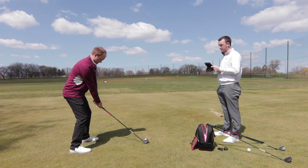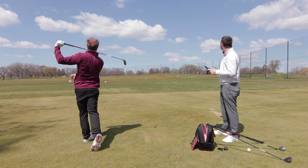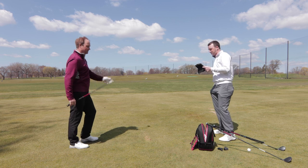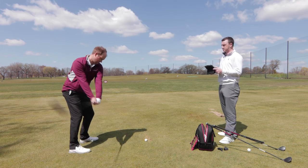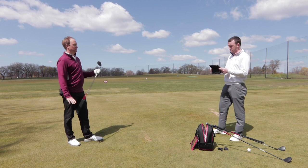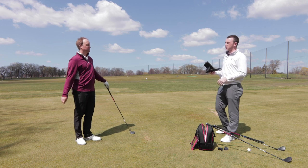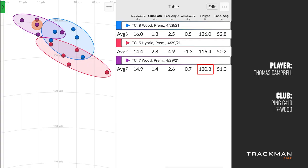Now moving to the seven wood. One shot was low on the face — a miss-hit — but it still went pretty straight and the spin didn't jump very much, showcasing the forgiveness of the Ping G410. After five shots with the seven wood, which has 21 degrees of loft, it's interesting to compare to the five hybrid and the nine wood. As expected, that's the strongest-lofted club so far, meaning it goes the furthest. But height-wise, it went higher than the five hybrid and just a little bit lower than the nine wood.